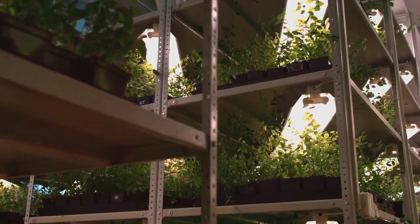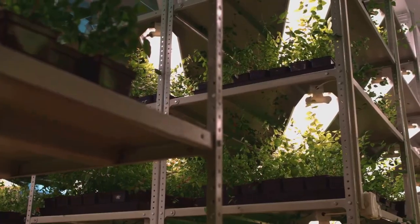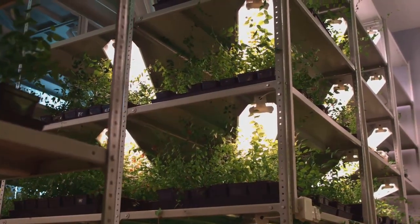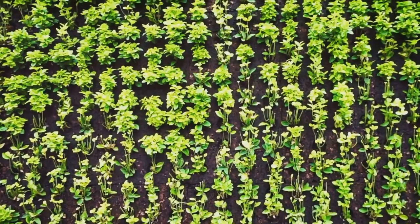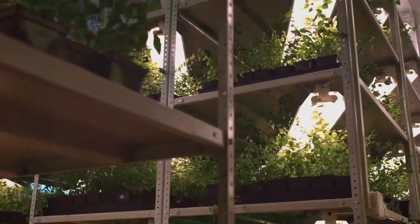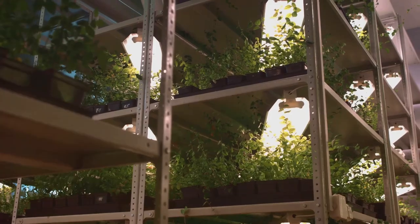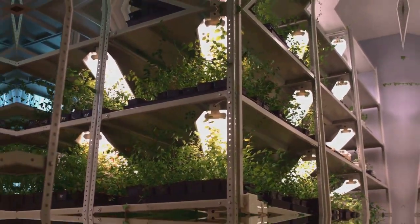Furthermore, vertical gardens can contribute to a healthier environment. Plants naturally purify the air, and having them at different heights can enhance this effect. They also provide a habitat for beneficial insects, promoting biodiversity in your surroundings. So by embracing vertical gardening, you're not just creating a beautiful space, but also contributing to a greener world.